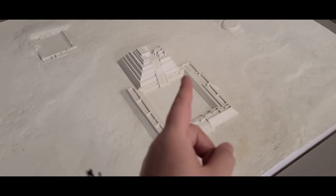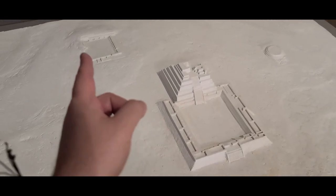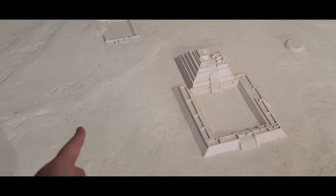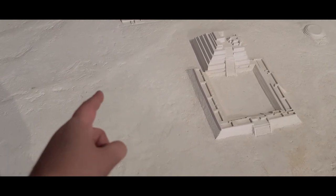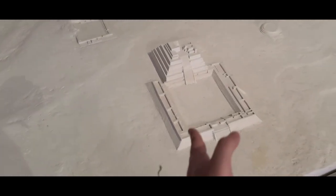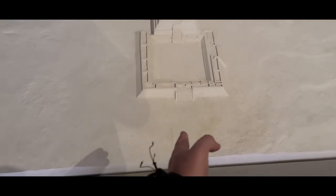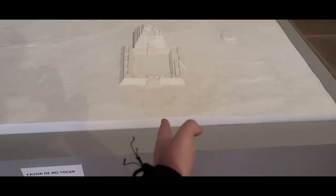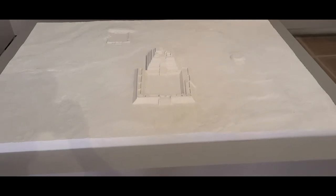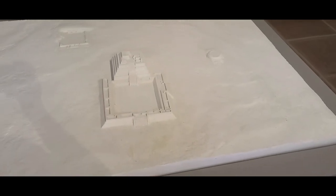Here we have Complex A, the House of the Wind, the Temescal, Complex B, and over here somewhere should be the unexcavated Complex C. This is facing west, and this would be the east where the sun rises. The ceremonial road would be about one kilometer long, with that being the north and that being the south.